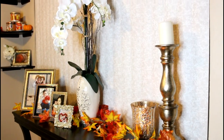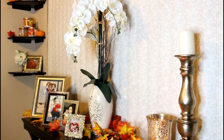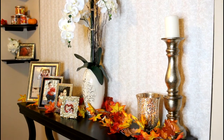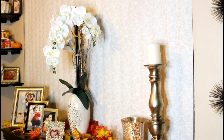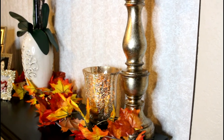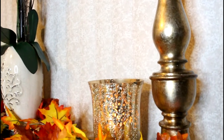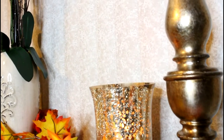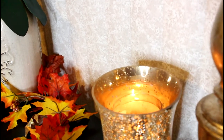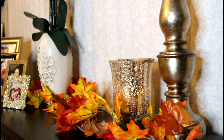Moving on to this table I have here. Some of this is my year-round decor as well, like the picture frames, flowers, and vases. This first vase is from Home Goods. The second vase came in a gift set and was also purchased at Home Goods — you could put a candle in there or anything like that.